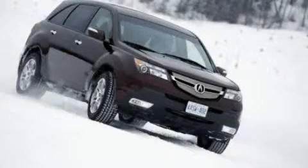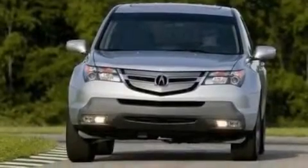This is a 2009 Acura MDX — plenty of space for what you need. It has a 3.7 liter 6-cylinder engine and an automatic transmission.